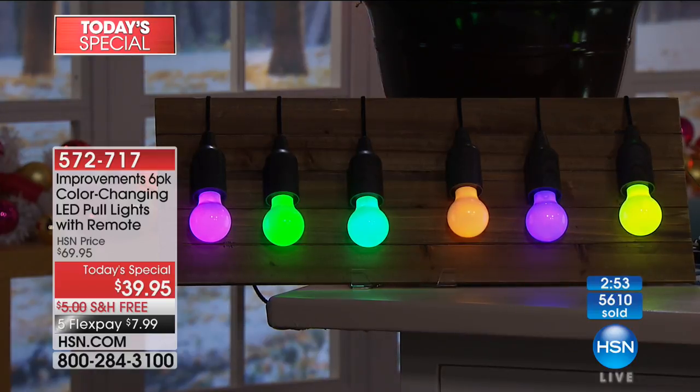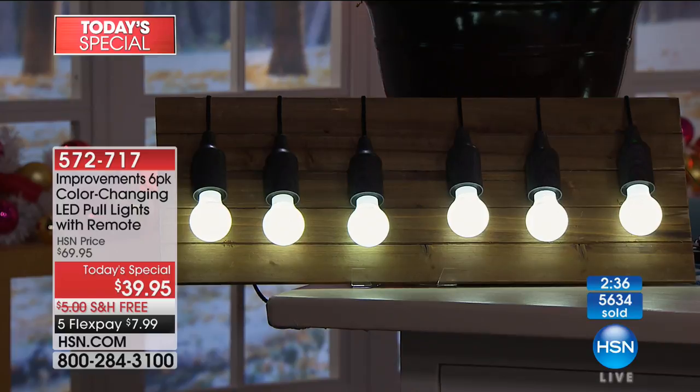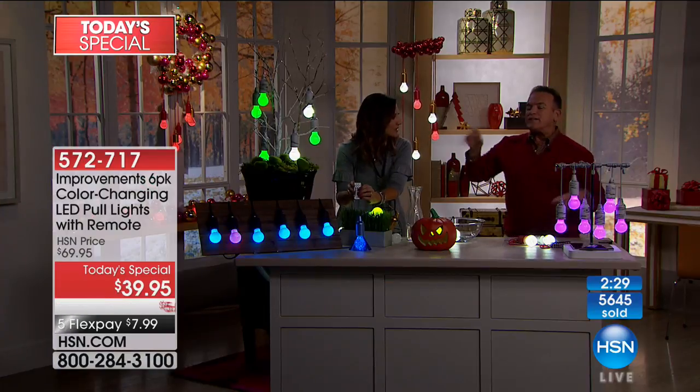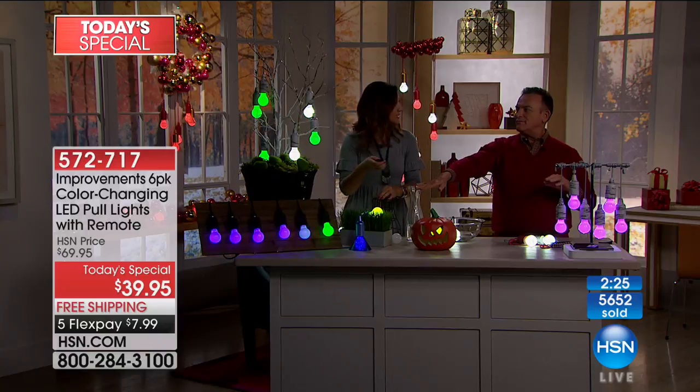You're getting 12 different colors you can keep steady. If you want to morph through them, they cycle. If you want to cycle through them quicker, just hit the cycle button and they go through the colors faster. It also comes with a timer for the first time ever - four-hour and eight-hour settings, meaning they turn on automatically, stay on for the duration, turn off, then turn back on.